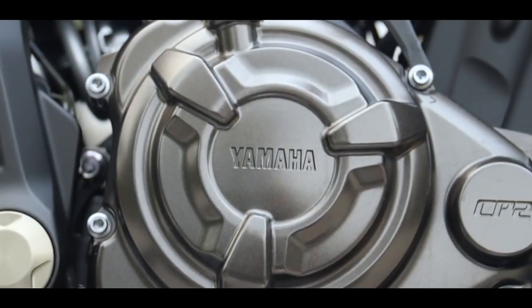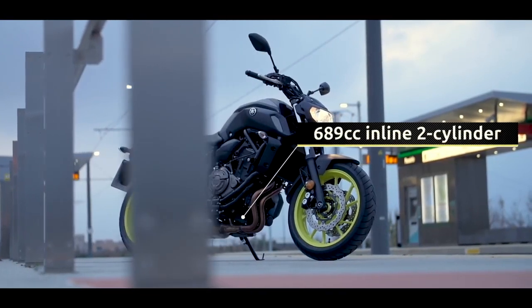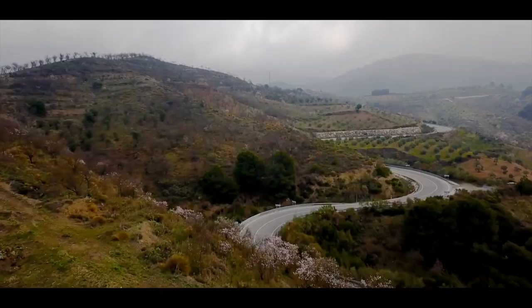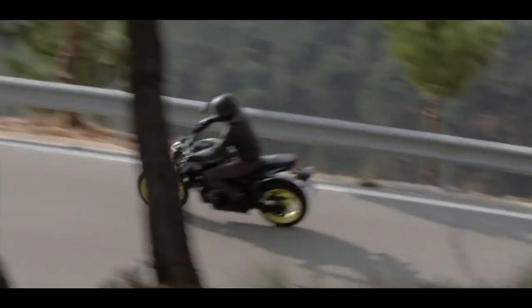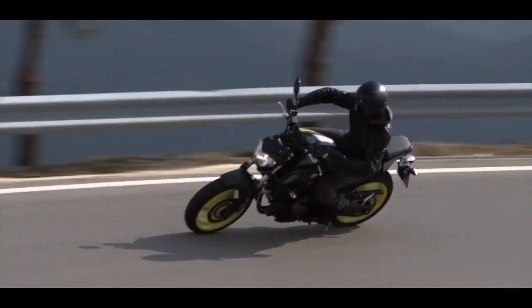Designed using Yamaha's unique cross-plane philosophy, the MT-07's 689cc two-cylinder engine delivers strong, linear torque that gives you thrilling acceleration and outstanding economy. It's what makes the MT-07 such an outstanding all-rounder, and no other engine comes close to matching its fun factor.